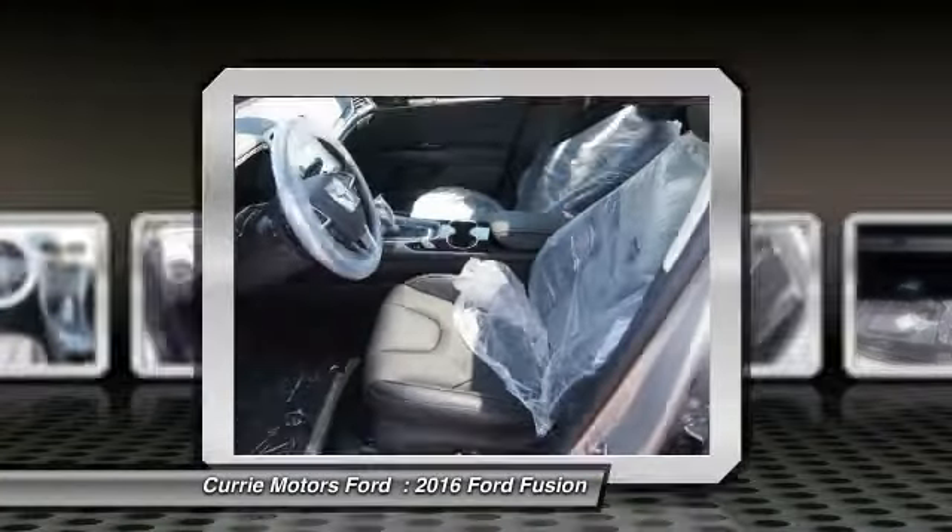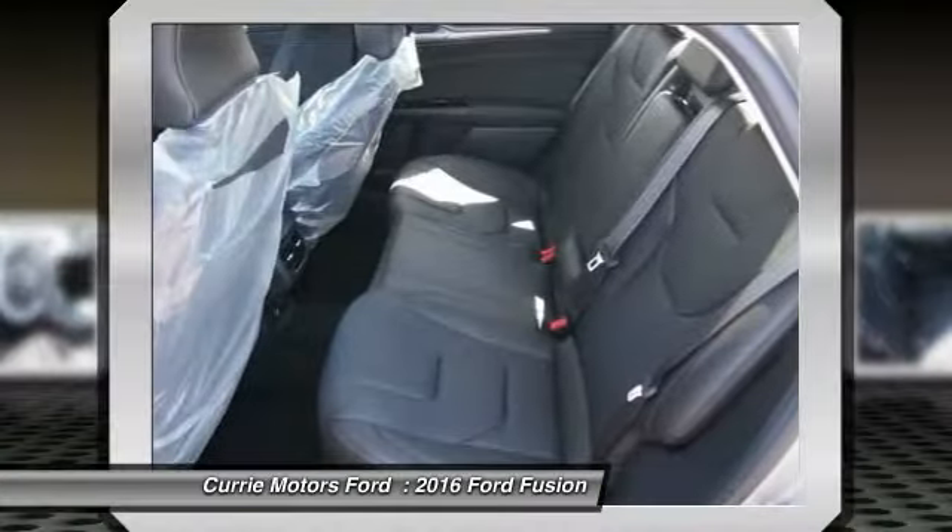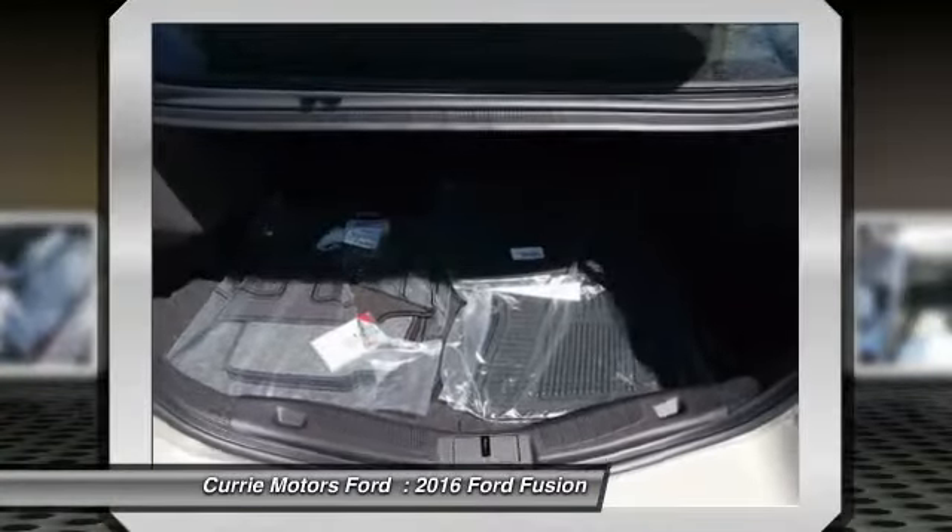Driver airbag. Adjustable steering wheel. Power steering. Cruise control. Aluminum wheels.